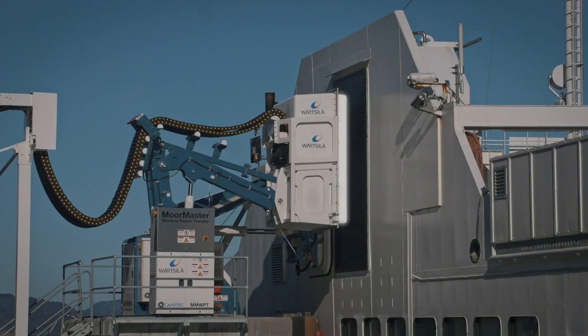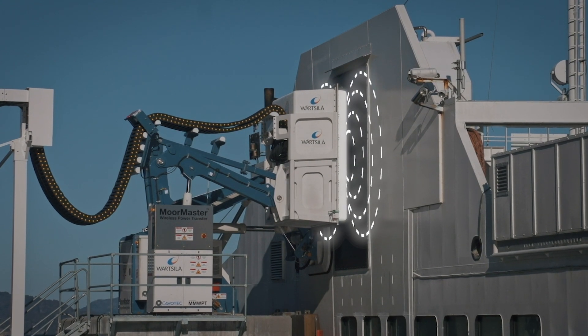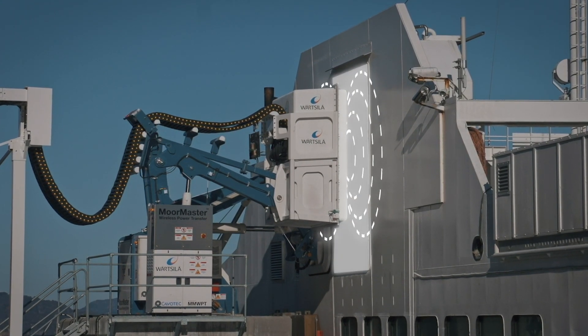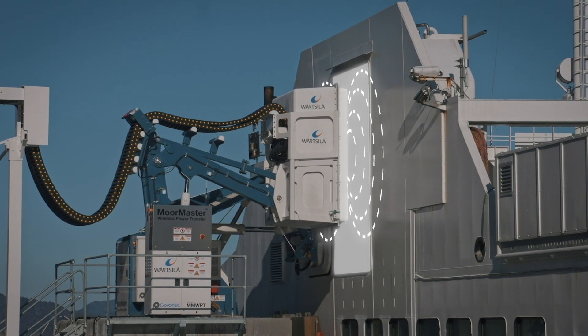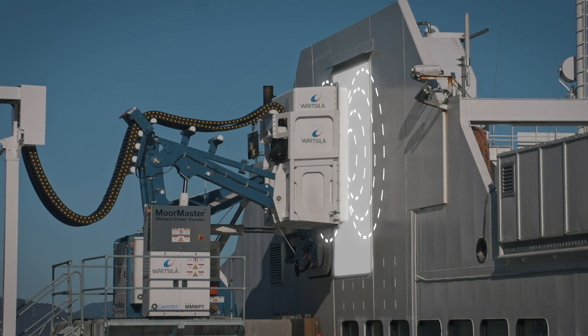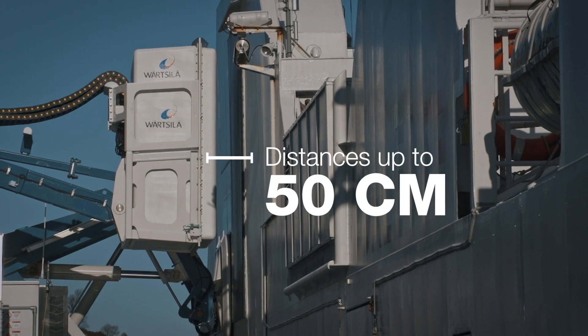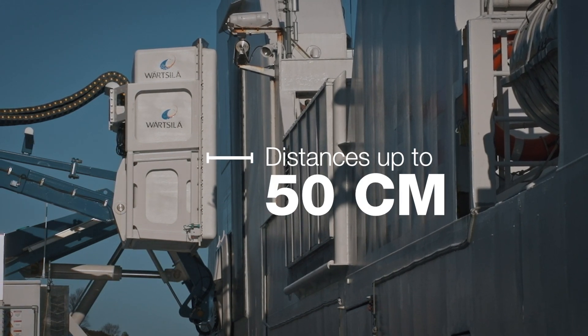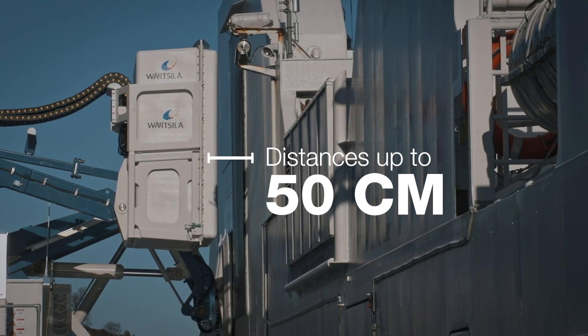The quayside charging unit transforms electricity into magnetic energy. The receiving plate on the ship's side picks up the magnetic energy, transforms it into electricity and distributes it to the ferry's batteries. This unique system can charge a vessel with distances up to 50 cm between sending and receiving plates, a capability unmatched in the industry.